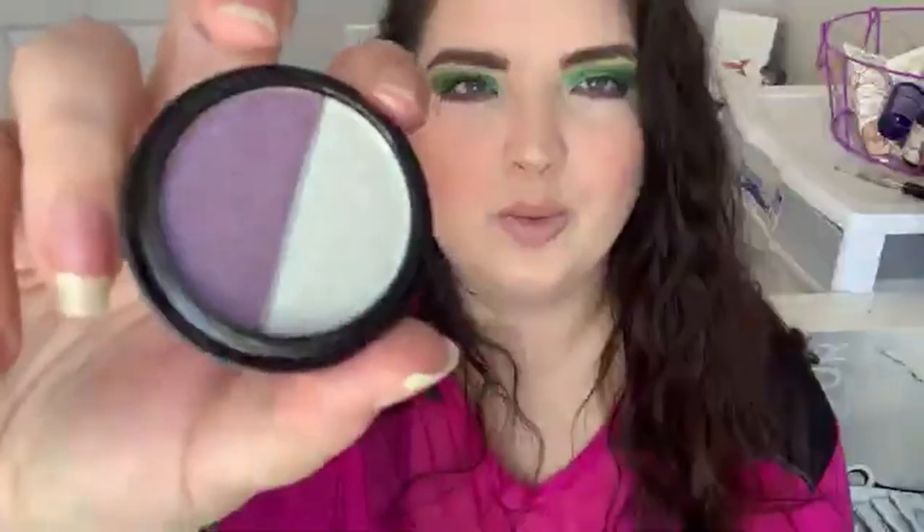Next thing in here is by Jelly Pong Pong Cosmetics — the Supernova Dual Eyeshadow. I'll show this to you but I'm not going to swatch it because I won't use it. I really like that color though. I'm not going to swatch it even though I really want to. I do really, really like Jelly Pong Pong shadows — they're pretty nice. This is worth $18.